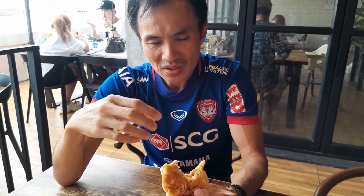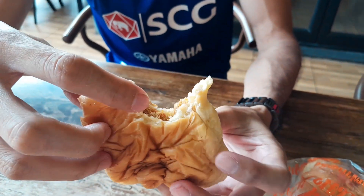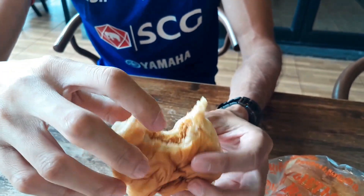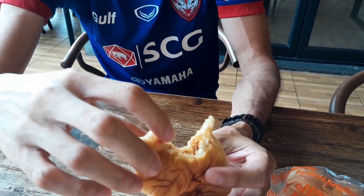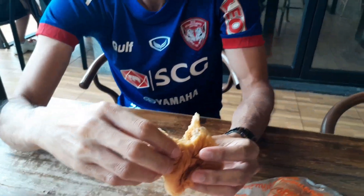The bread is extremely soft. The shredded pork has a surprisingly slightly crunchy texture to it, and it's sweet — not salty. The texture of the shredded pork is crispy. The bun itself is really soft and really fluffy, and it has a very nice flavour — a very strong butter flavour to it. This is good.